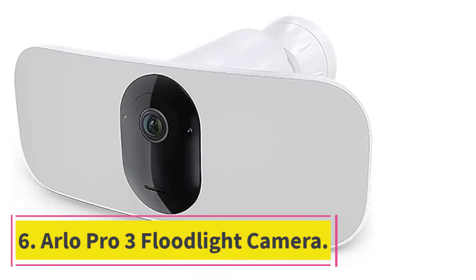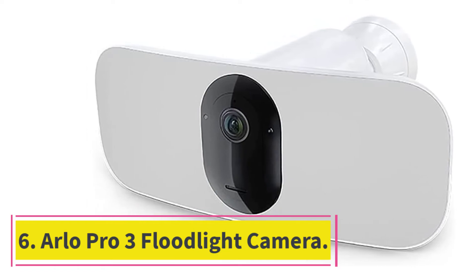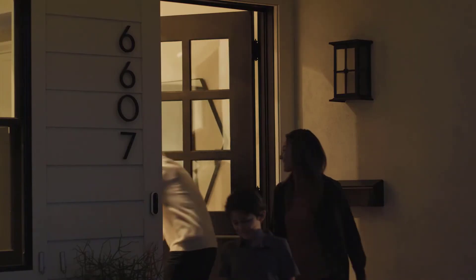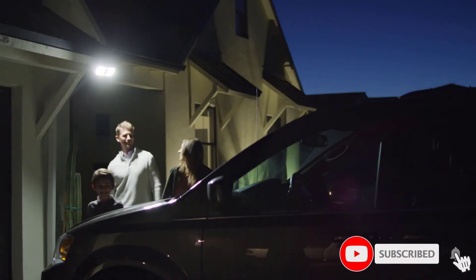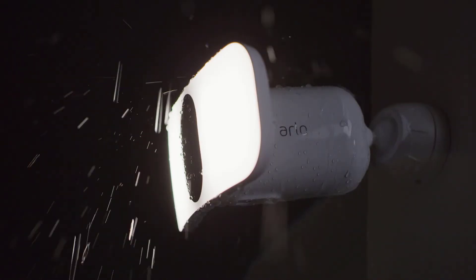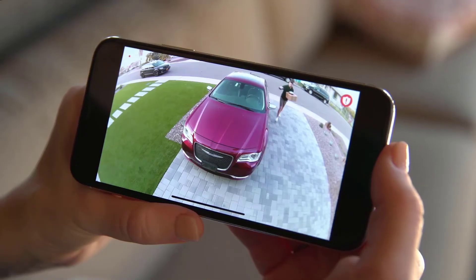At number 6: Arlo Pro 3 Floodlight Camera. For a security camera that's going to live outdoors, you can get the Arlo Pro 3 Floodlight Camera and have your device perform double duty. This camera has a large built-in floodlight that can shine at 2,000 lumens, or it can bump up to 3,000 lumens with a special charging cable. But you don't need to keep this camera plugged in, as it has a rechargeable battery capable of lasting for up to 6 months and recharging in just a few hours.